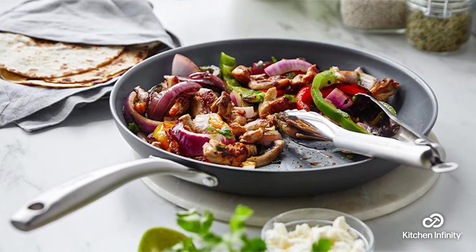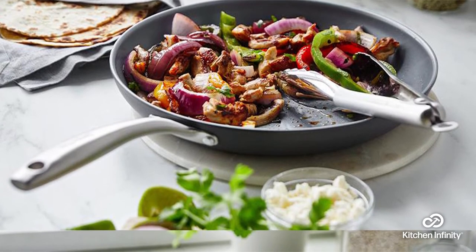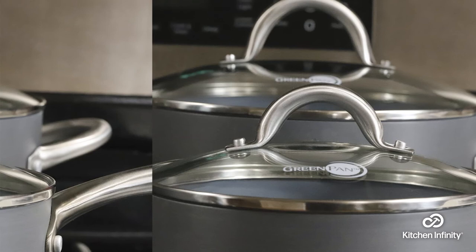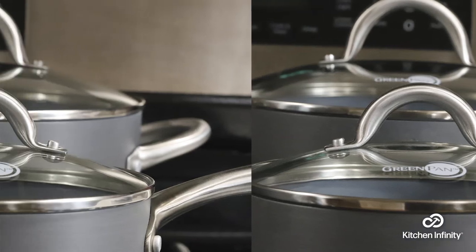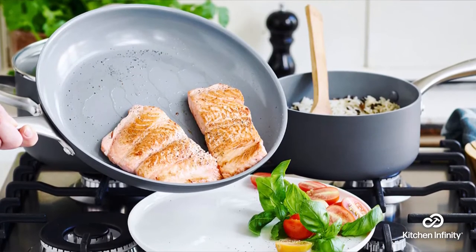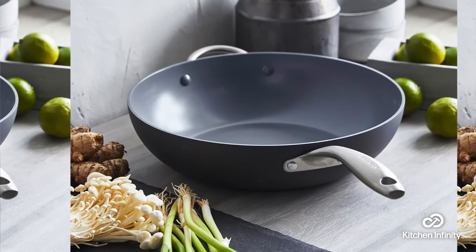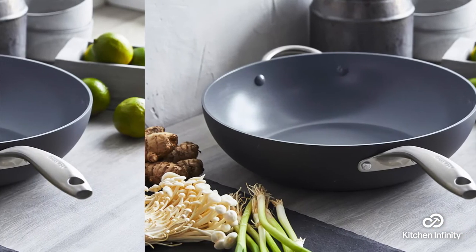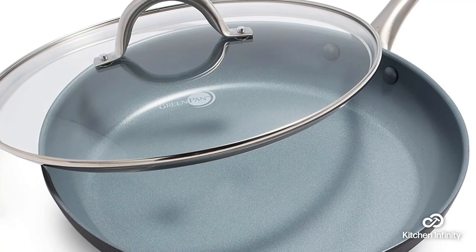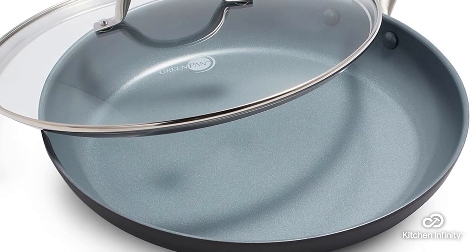On number 7, we have the Green Pan Lima Ceramic 12-inch frying pan. This is undoubtedly one of the best Teflon-free non-stick pans, exempt from dangerous chemicals. This budget-friendly frying pan delivers crispy and fast cooking results. It's also eco-friendly and can withstand temperatures of 450 degrees Fahrenheit. The double riveted handles are made of stainless steel, and the glass lid elevates the appeal of the pan. However, these pans are not dishwasher safe, they don't cook food as fast as other non-stick pans, and you may notice the coating starting to peel off after a few months of use.